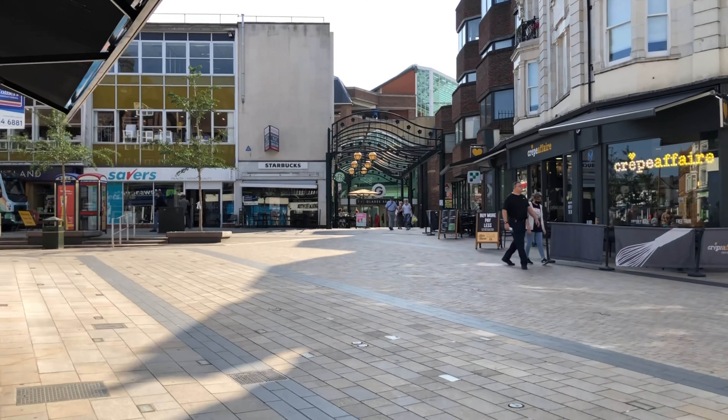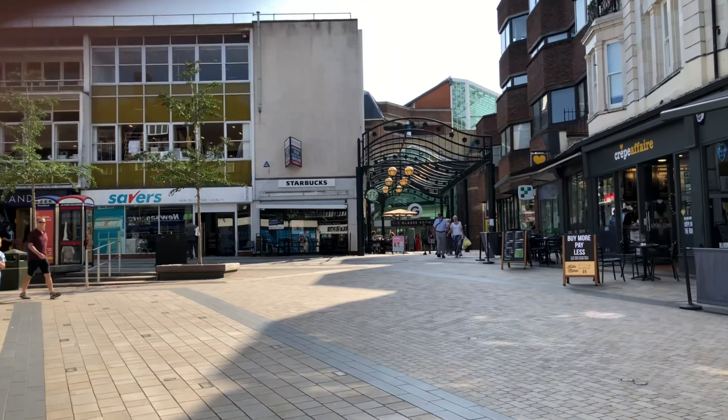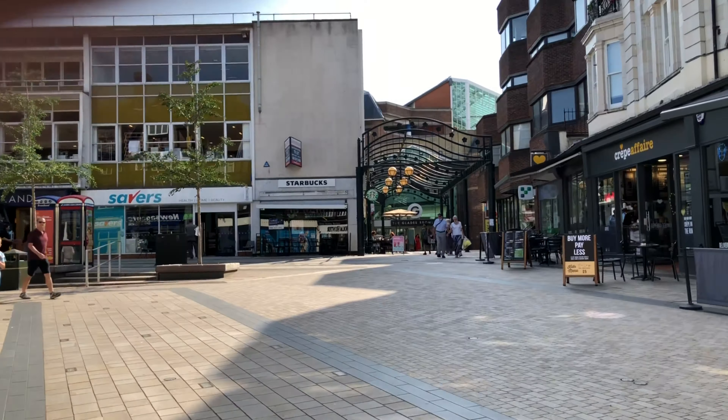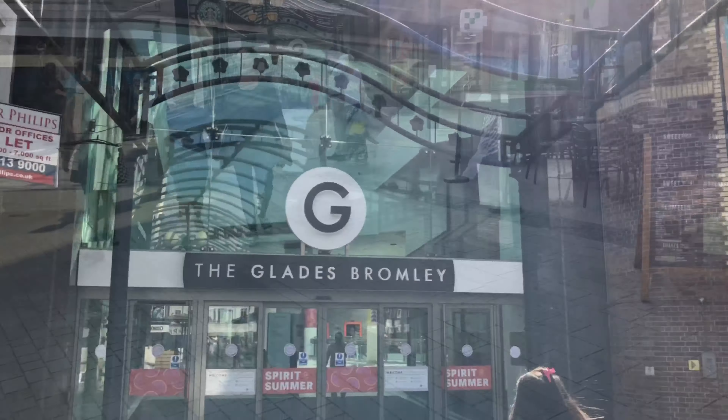I'm going to enter the Glades shopping centre, head up to the upper levels where HMV is, go straight down, bypass everything else, come out at the other end, then circle back up the high street to CEX and see if they've got anything.